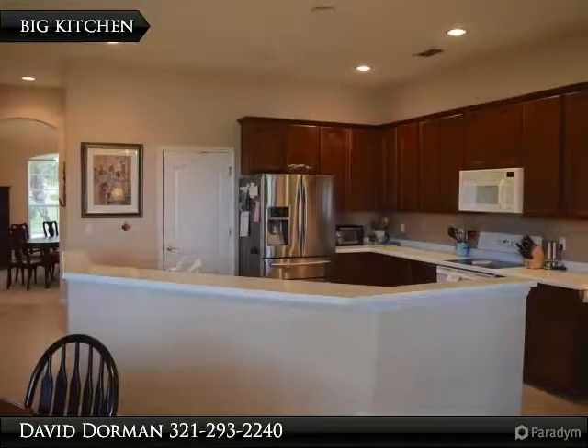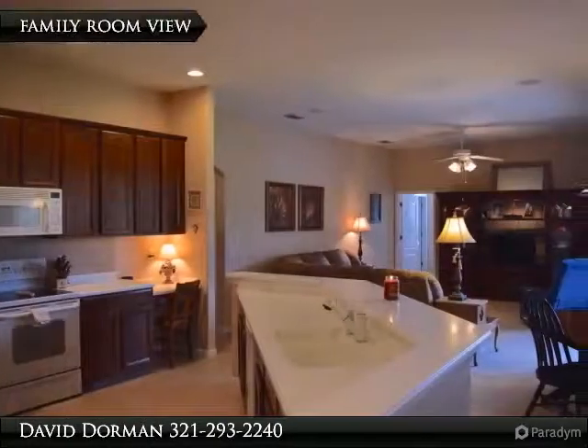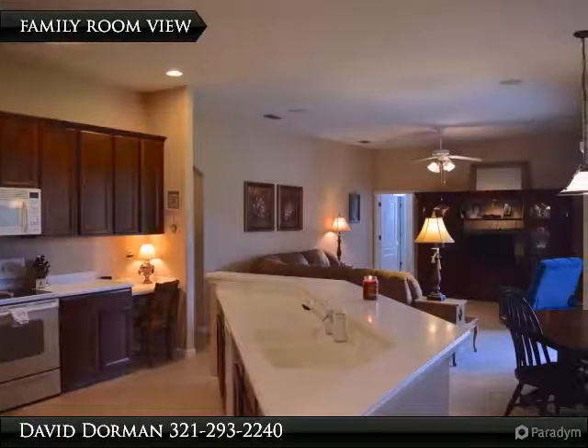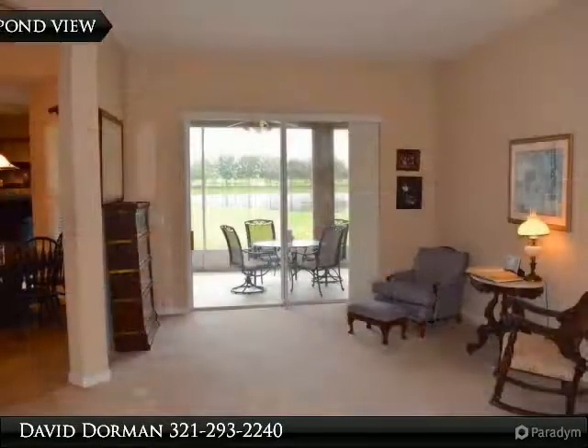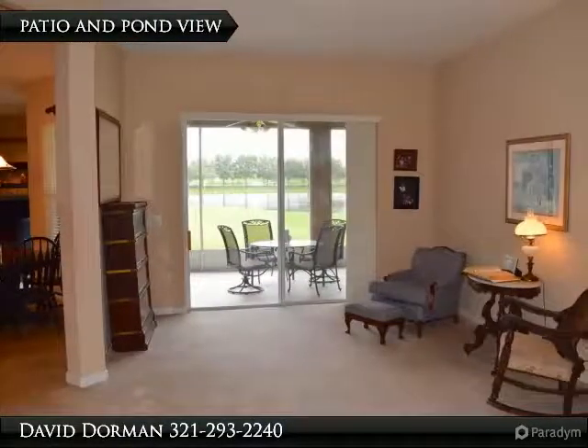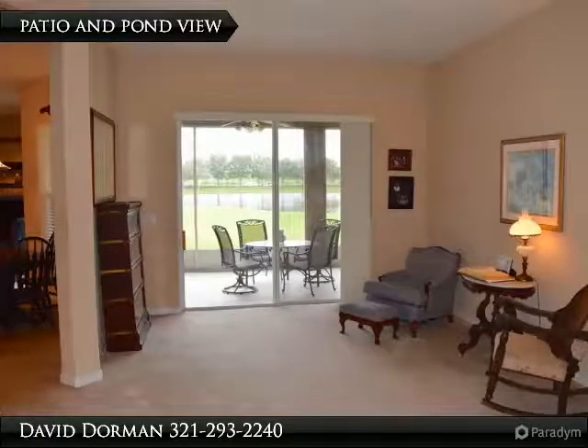Inside, a large transom window allows plenty of natural light to shine on the foyer and separate formal rooms, directing your eyes to the large sliding doors with water view. As a split plan, the first floor master suite offers patio access and water view, along with direct access to the den that could double as a nursery or fifth bedroom.